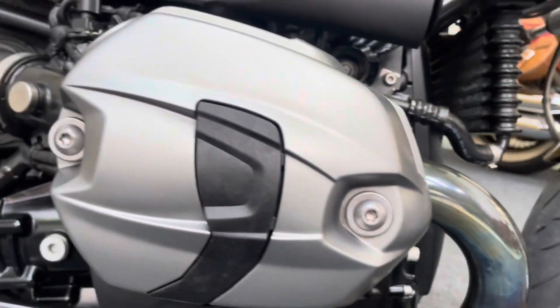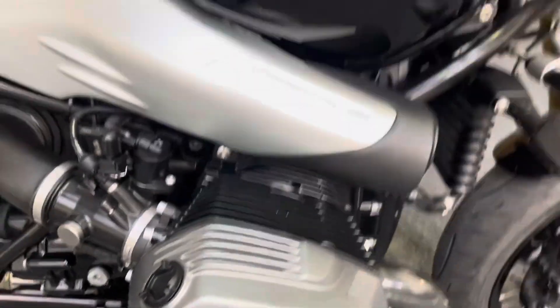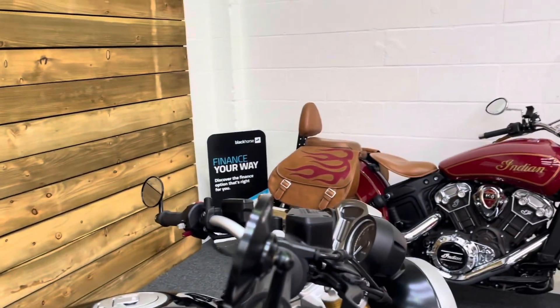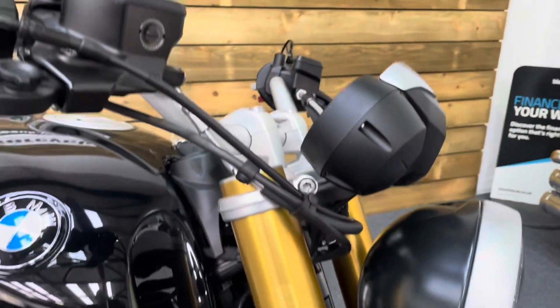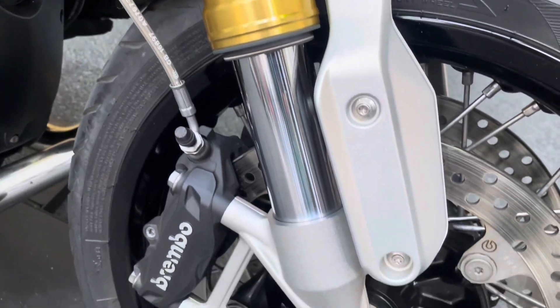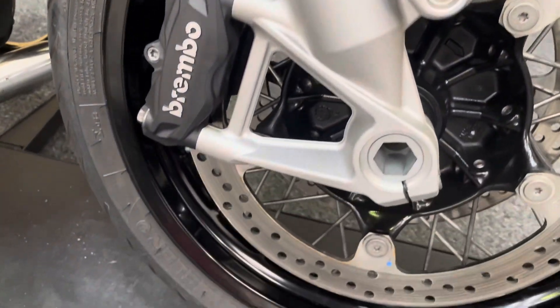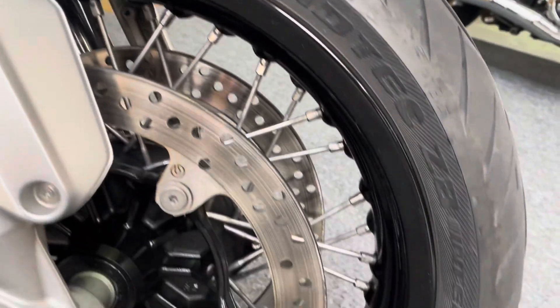No sign of any corrosion on the exhaust, no damage to the cylinder heads and no corrosion on there either. Bar end mirrors are in excellent condition, as are the bar ends and the levers themselves. The front forks are all in excellent order as well, with no sign of any chrome flaking or pitting of any kind. The front wheel is in excellent condition — no discolouration on the spokes and no damage to the rim.